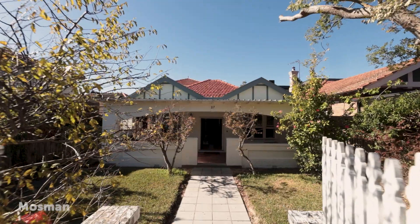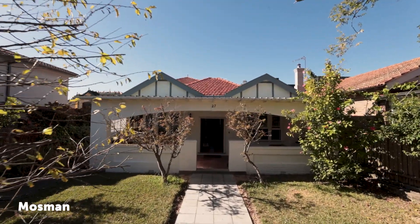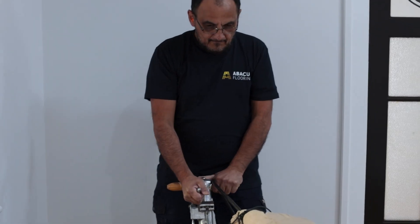My name's Guy Ferrier. I've been renovating my mother's house now for almost six months. A friend recommended Abacus, actually — they've been using it for many years.